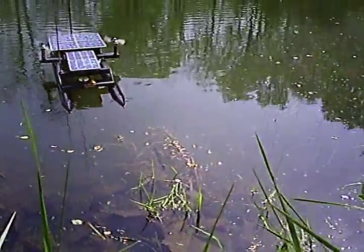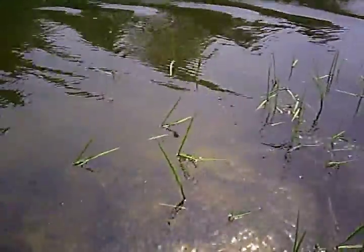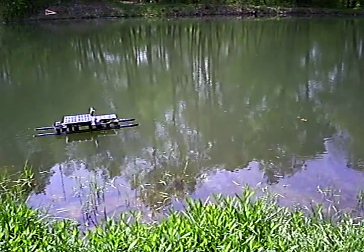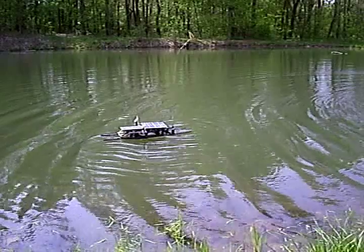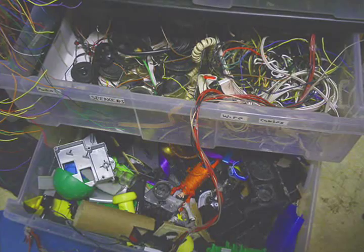Although acceleration tends to be slow, the boat can reach considerable speed. It takes longer to stop than to accelerate because the fans are not designed for reverse thrust. The boat can handle waves best when they impact from the front or rear. The boat is made almost entirely of found and recycled materials.